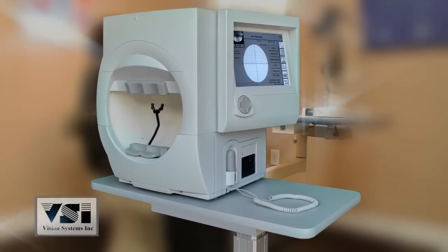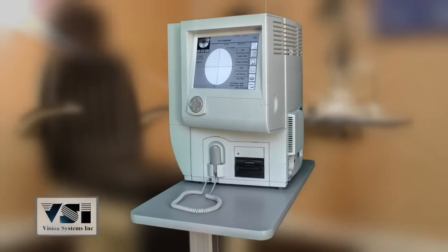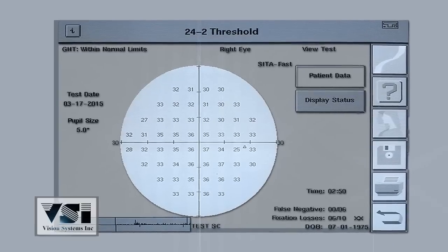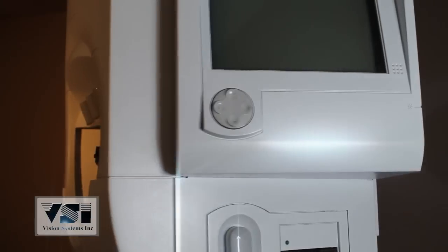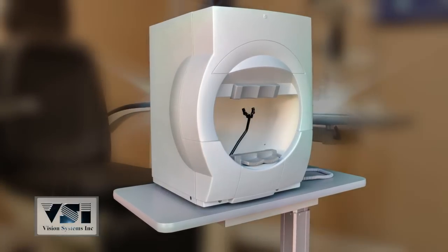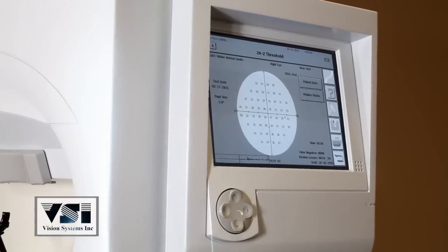For years, the Humphrey 750 has been the gold standard of perimetry. Having the widest range of testing strategies out of all of the 700 series units, the 750 also includes head tracking and vertex monitoring to ensure the results are precise.